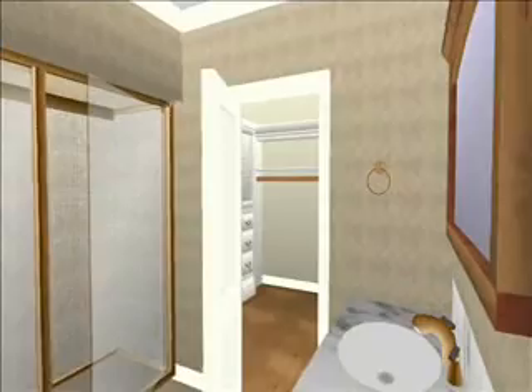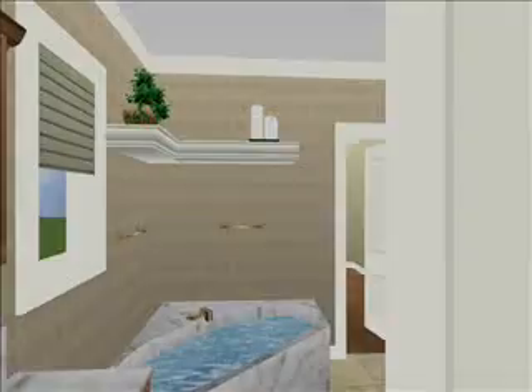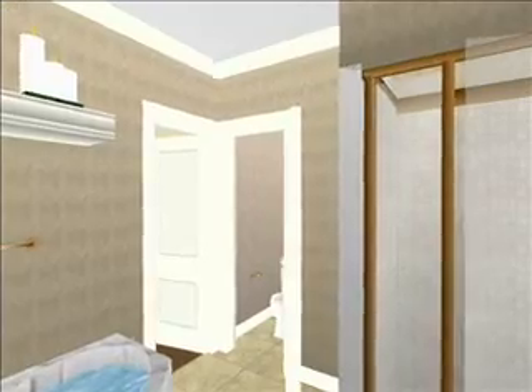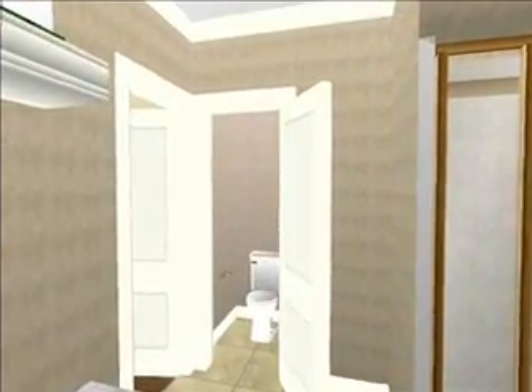And taking a look inside the closet. And a separate room with a door for your toilet.